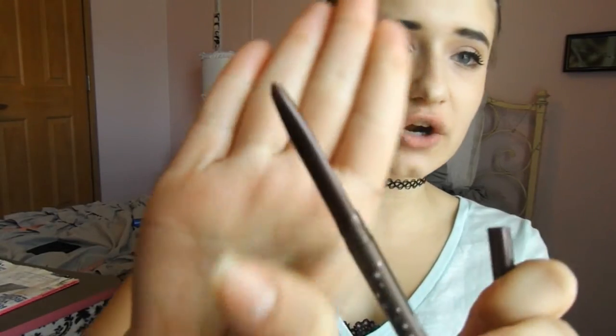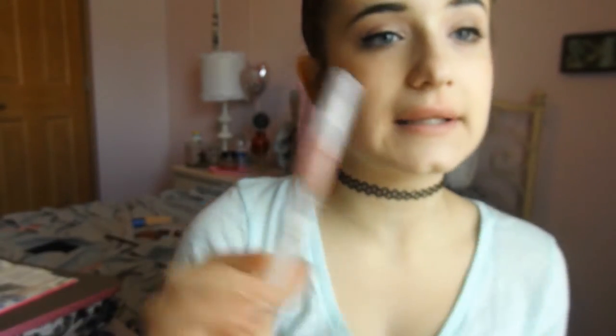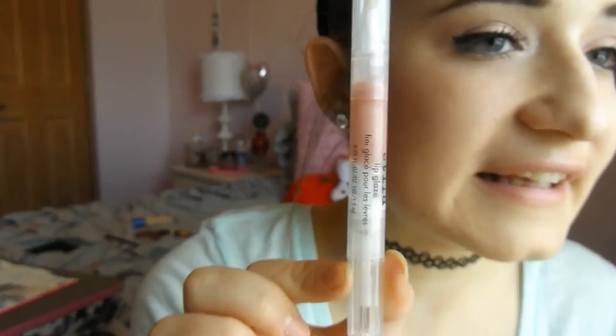I also got this eyeliner from Stila — the Smudge Stick Waterproof Eyeliner in the color Lionfish. I've wanted a really dark, nice brown pencil liner for a while and this is a really nice one. I also got the Stila Lip Glaze in the color Gleam — it's just a really pretty light gloss color.